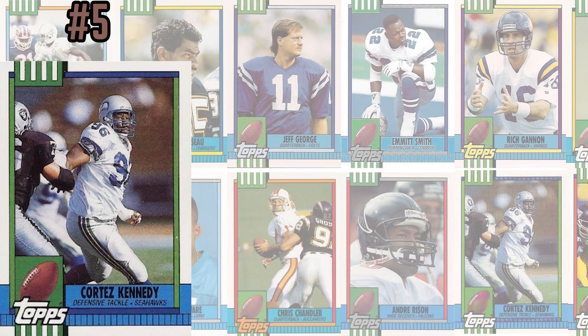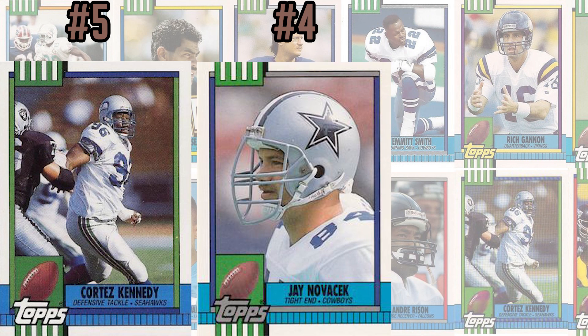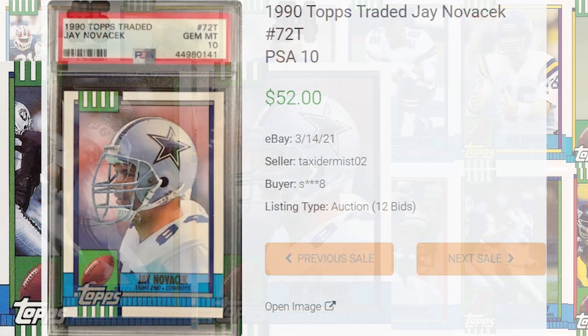Up next at number 4 is this Jay Novacek, card number 72T. With one of the biggest NFL fan followings, this card featuring the Dallas Cowboys tight end is really driven by the pop reports as well. There is currently a population of only 1 PSA 10 and 4 PSA 9s, and the record sale for this pop of 1 PSA 10 also comes back in March of 2021, selling for $52 even.